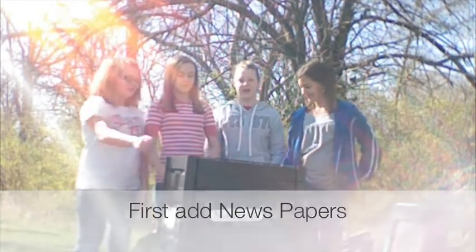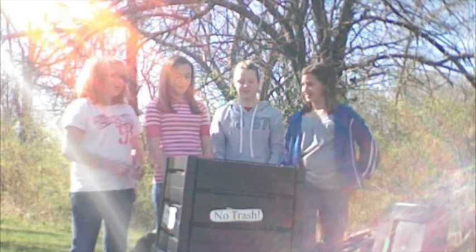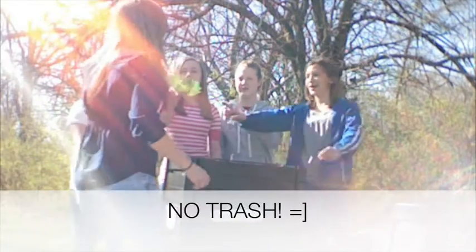First you put in some noodles. Then you add some worms. Yummy. Lastly, add some leaves. No trash! No trash! That's right — this goes in the recycling bin.